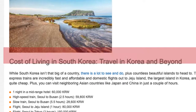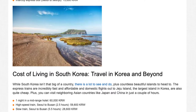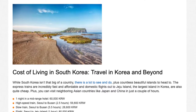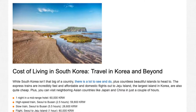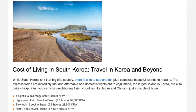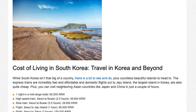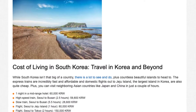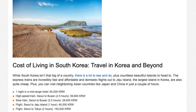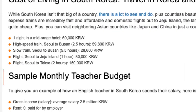Cost of living in South Korea — Travel in Korea and Beyond. While South Korea isn't that big of a country, there is a lot to see and do, plus countless beautiful islands to head to. The express trains are incredibly fast and affordable, and domestic flights out to Jeju Island, the largest island in Korea, are also quite cheap. Plus, you can visit neighboring countries like Japan and China in just a couple of hours. One night in a mid-range hotel: 60,001 won. High-speed train, Seoul to Busan, 2.5 hours: 59,801 won. Slow train, Seoul to Busan, 5.5 hours: 28,601 won. Flight, Seoul to Jeju Island, 1 hour: 80,001 won. Flight, Seoul to Tokyo, 2 hours: 150,001 won.